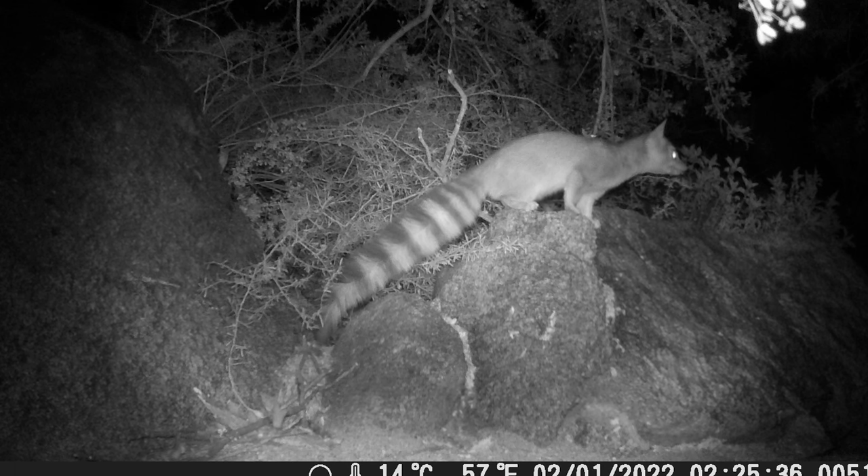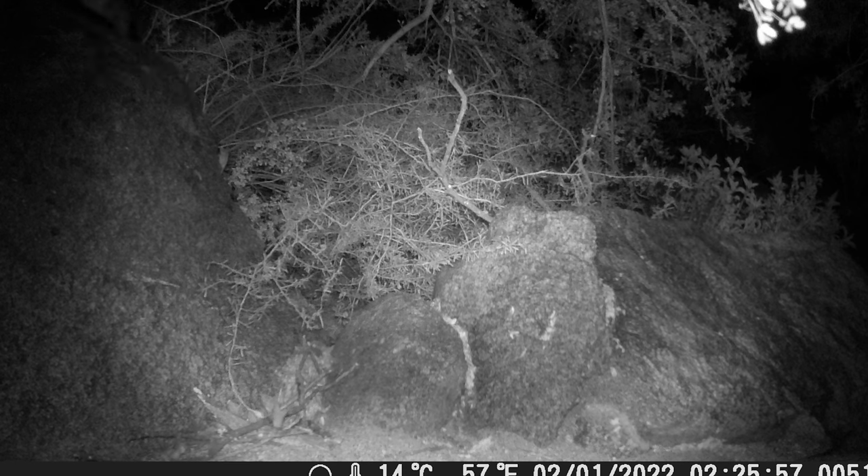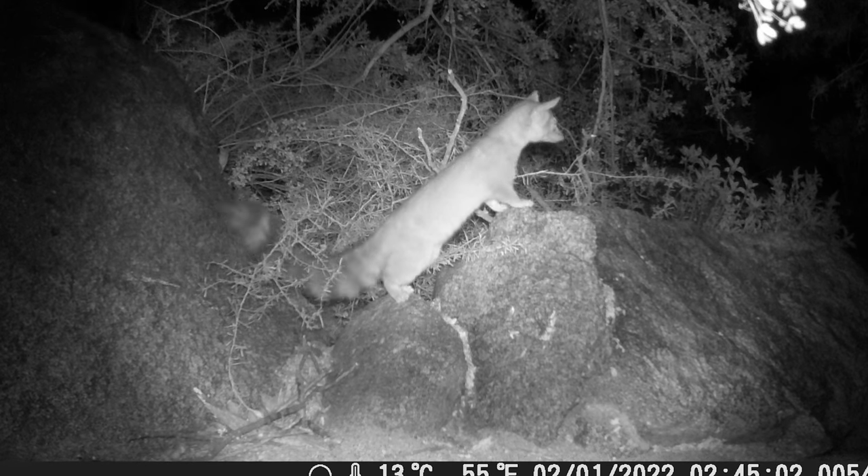That guy's tail is longer than his body! Let's talk a little bit about their habitat. Ringtails prefer to live in rocky habitats associated with water. These areas can include riparian canyons, caves, and mineshafts.